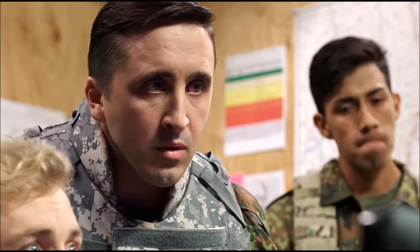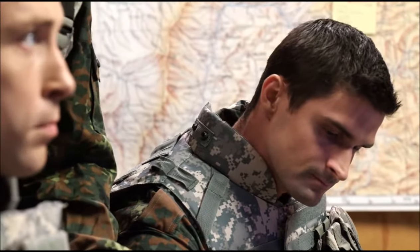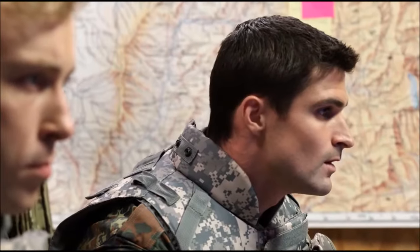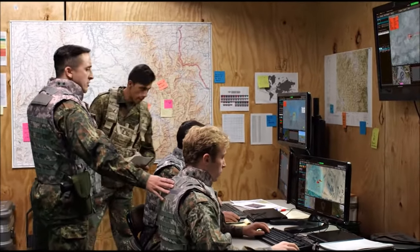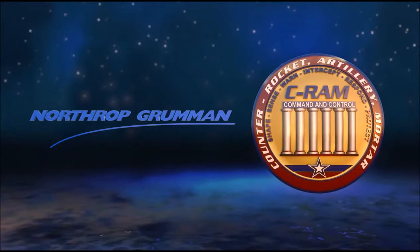Engagement status received — target destroyed. Roger, stats report on unit engagement. I need unit accountability and status. Defender One, all present and accounted for. Remain under cover. Defender Six, all present and accounted for, no injuries. Engagement report: threat eliminated, all clear, resume normal operations. This is the command post — all clear. FAD C-RAM C2: protecting your critical assets, delivering the value of performance.